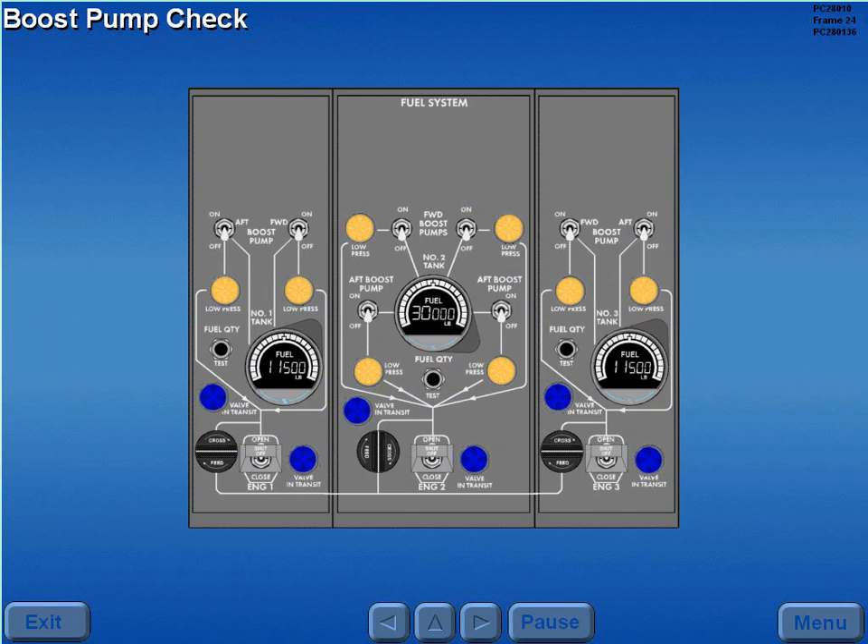A boost pump check is performed by switching the forward main tank boost pump switches to on. The forward boost pump low pressure lights extinguish, confirming the forward boost pumps are providing fuel pressure. The aft boost pump low pressure lights remain illuminated, verifying the proper operation of the one-way check valves in the aft boost pumps. Repeat the same test for the aft boost pumps.